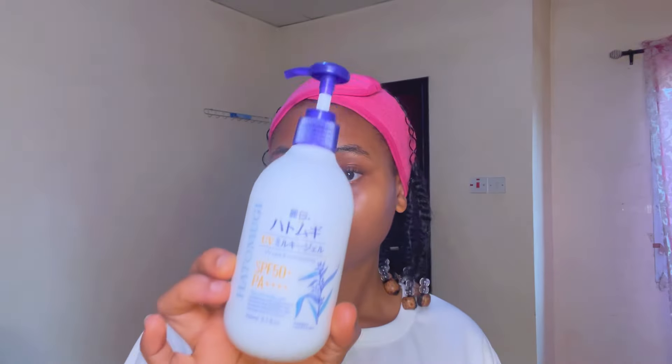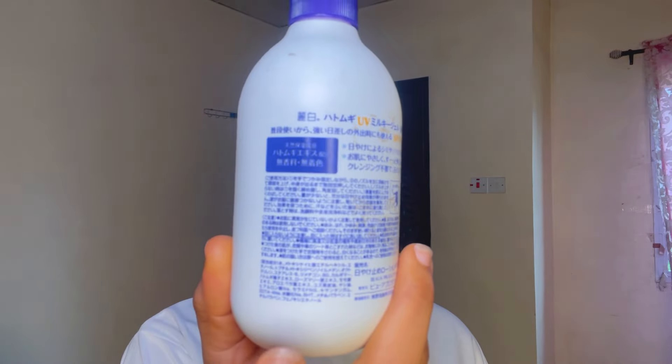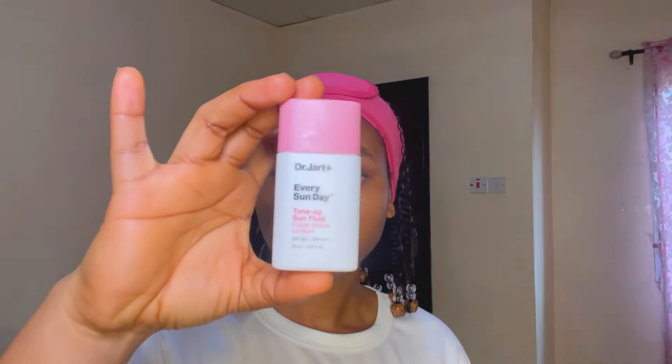This moisturizer contains both ceramides and hyaluronic acid. Ceramides are very important for maintaining and repairing the skin barrier — they're naturally present in our skin and act like the brick that holds skin cells together, helping to minimize water loss. This is especially important for people with dry or dehydrated skin. Combined with hyaluronic acid for moisturizing, it's a great combination in a moisturizer.